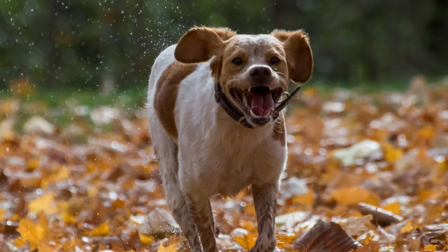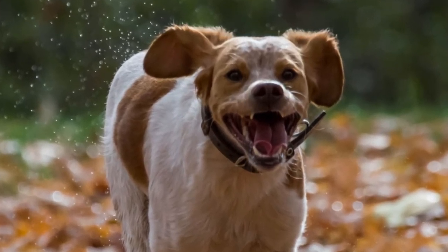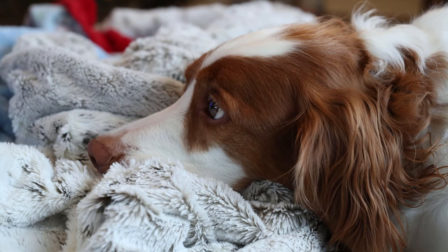Your lifestyle must also fit the Brittany's energy level. They are very energetic dogs, and their people should be as well. If you give them the socialization, daily exercise, and the training that they require, you will have a wonderful companion that will want to rest his or her head on your lap when it's time to relax.